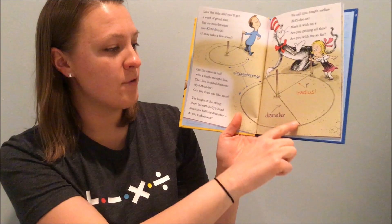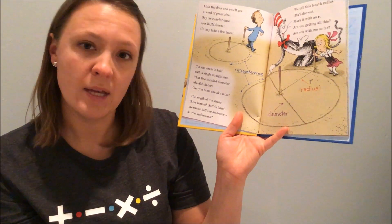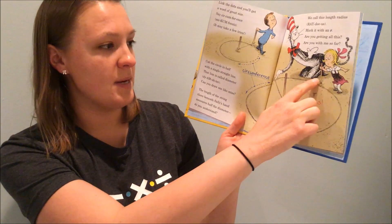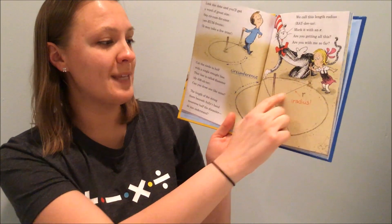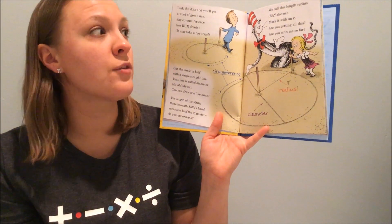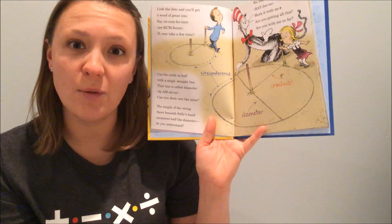Cut the circle in half with a single straight line. That line is called diameter. Can you draw one like mine? The length of the string there beneath Sally's hand measures half the diameter. We call this length radius. Mark it with an R. Are you getting all this? Are you with me so far?